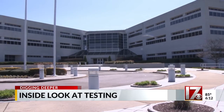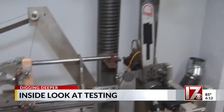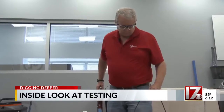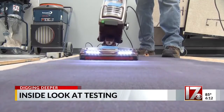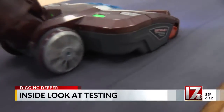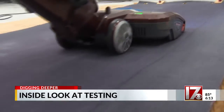Inside UL Solutions' Research Triangle Park facility, chainsaw motors buzz, swimmers jump into a pool, and Mark Titus repeatedly runs a vacuum cleaner across the same small stretch of carpet. These are just a few of many tests that ensure products we use every day meet safety and performance standards.